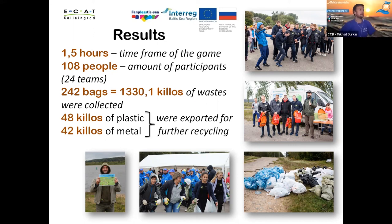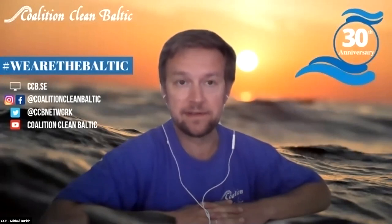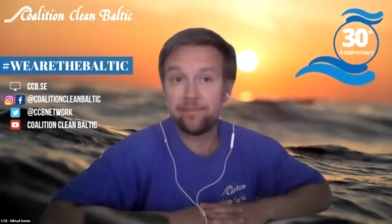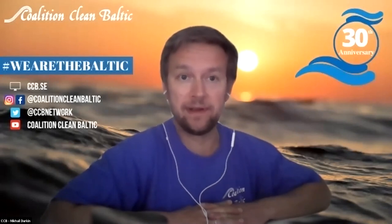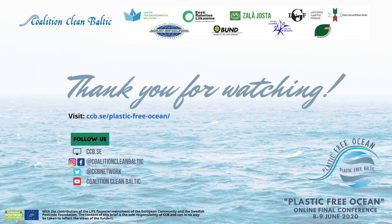Thank you very much, Jana, for this really good introduction covering the activities of the Fun Plastic Sea project. It's important that this Interreg project is also coordinated with policy-level bodies like HELCOM — so it's not just delivering solutions and mapping flows of plastic and microplastic in the Baltic Sea region, but also connects to a policy body strongly engaged in implementation of the regional action plan on marine litter. Hopefully the actions from Fun Plastic Sea will also feed into the revision of the regional action plan on marine litter.